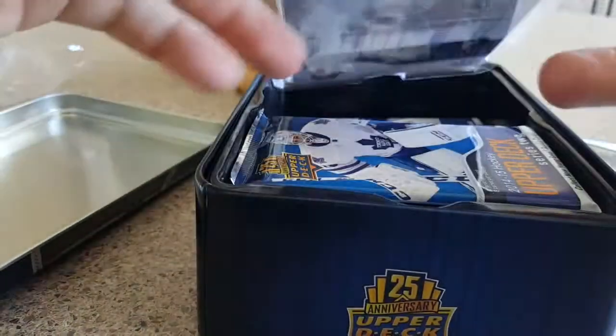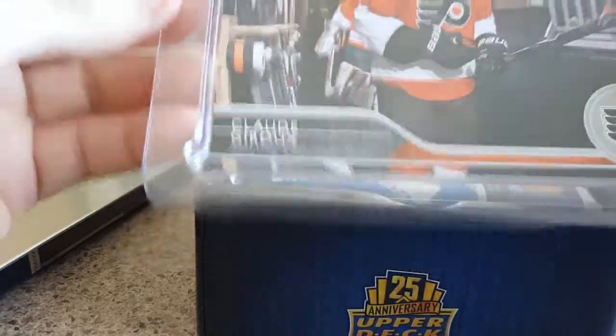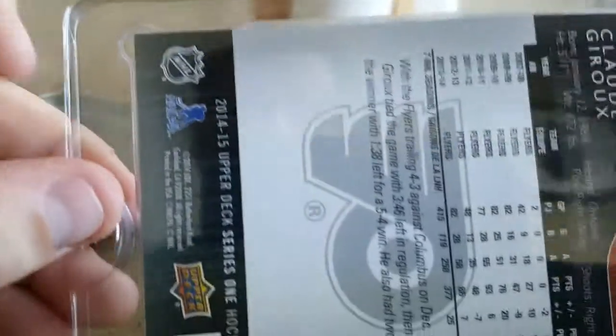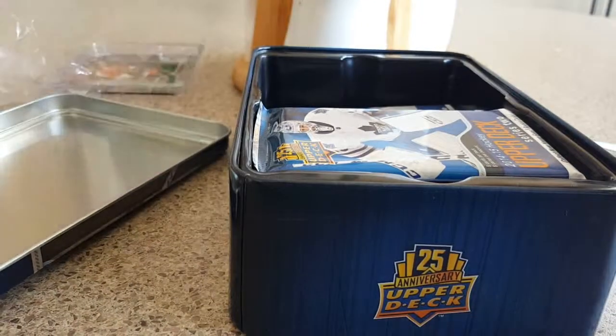Right away, it does come with a large card. I don't know what I'm going to do with this, but it's a Claude Drew card. It's pretty nice. Put that to the side.